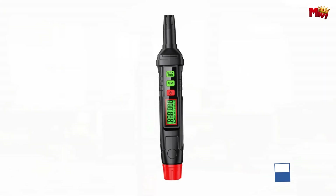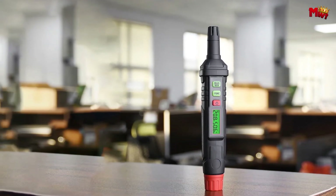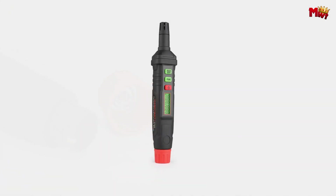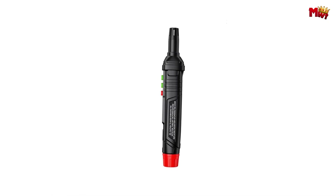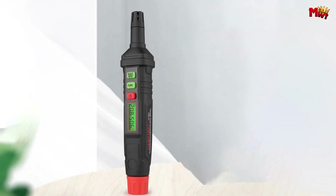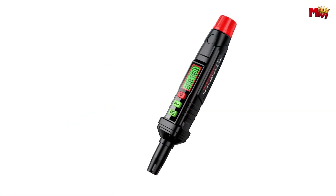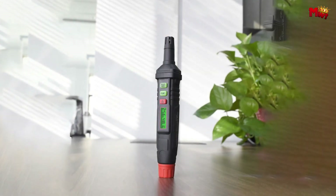Small and easy to carry, the Habitest boasts a solid body that's anti-slip and anti-fall, perfect for on-the-go professionals. Worried about battery life? The Habitest has you covered with a low-voltage prompt and automatic shutdown feature, designed for low-power consumption and easy replacement. Need to check the readings in a dark environment? The HT62's screen backlight ensures easy reading no matter the lighting conditions. Pros: multifunction, easy to read, portable, low-power consumption. Cons: limited range, accuracy concerns, no data logging.